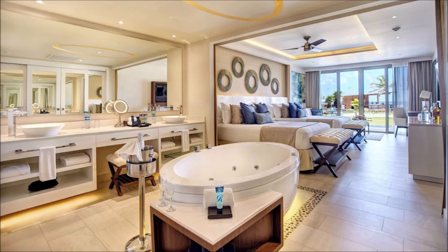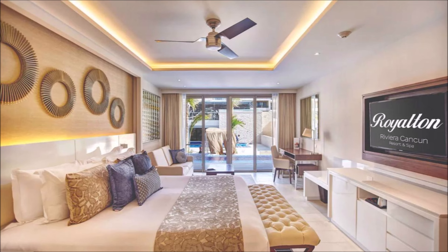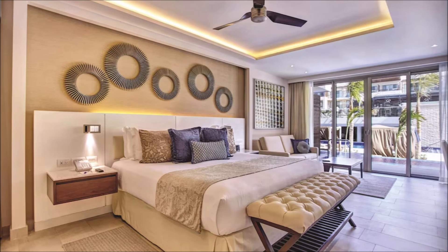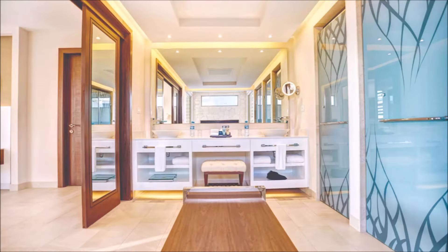Opulent rooms with lavish amenities. Luxurious suites exude elegance. Spacious accommodations for ultimate comfort. Stylish decor meets modern conveniences. Plush beddings ensure restful nights. Stunning views from every window. Impeccable attention to detail throughout.